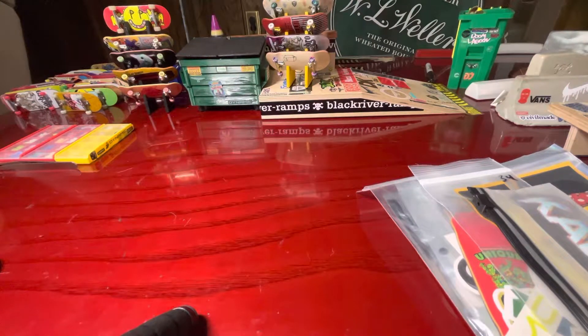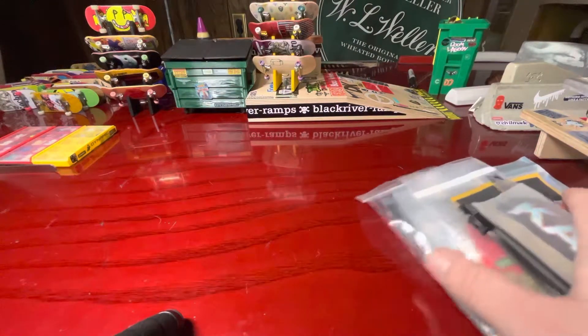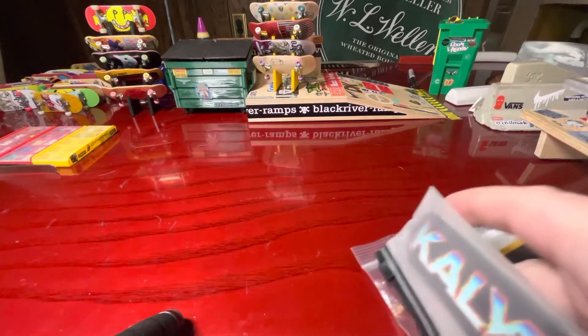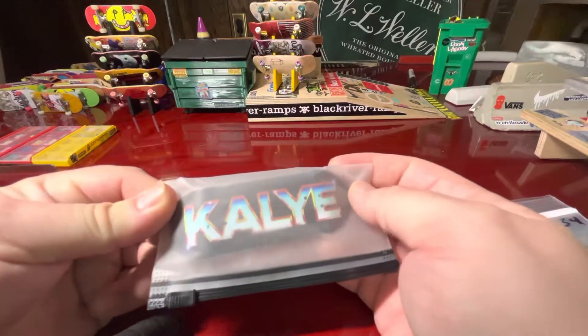Let's keep this one a little shorter today and get into it. These are all decks I don't set up or anything — I'm just basically collecting. None of them are for sale or trade, and I'm not going to give any away.